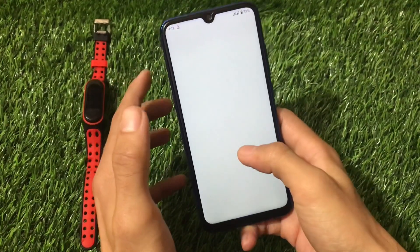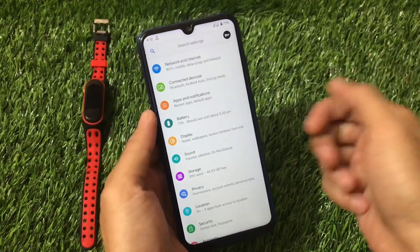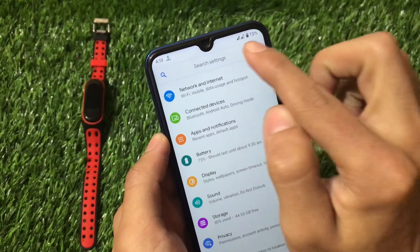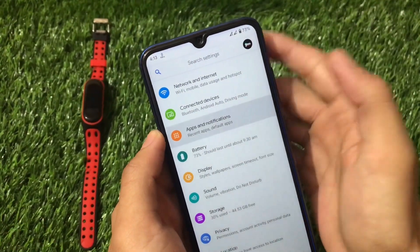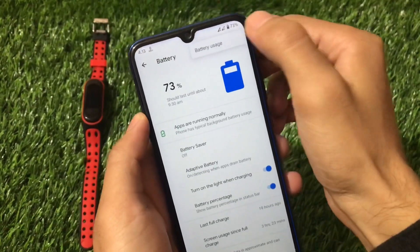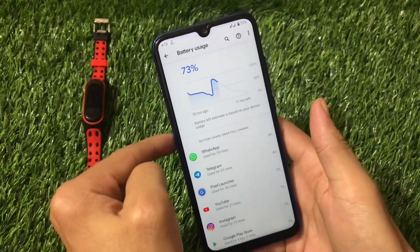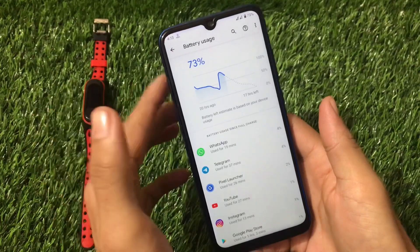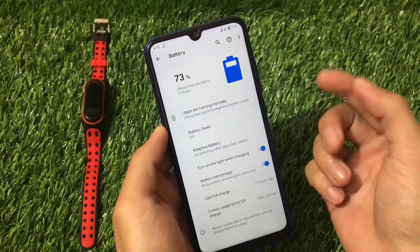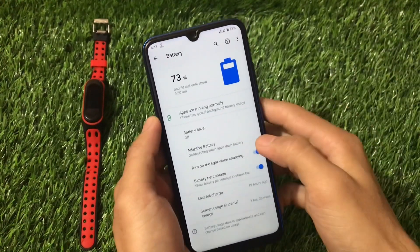Pixel Experience doesn't come with extra features in settings, as expected. Network and Internet shows Wi-Fi working but there's no VoLTE icon on the status bar. Apps & Notifications has notification history. Battery stats are normal, giving approximately 8-9 hours of screen-on time, though Octavius beats this ROM in battery backup.